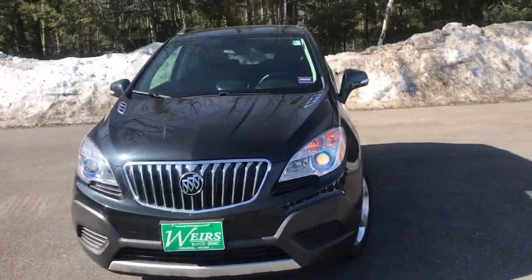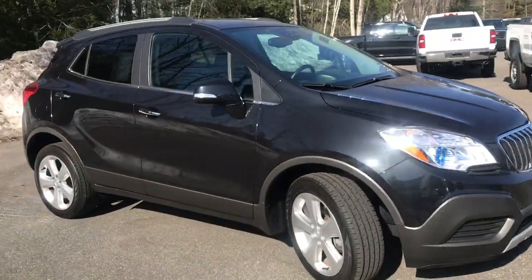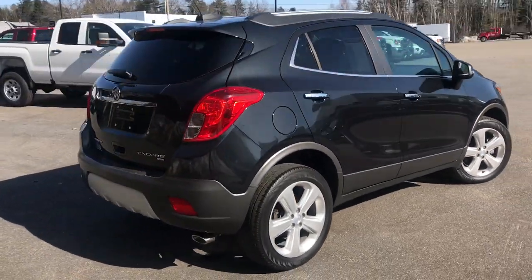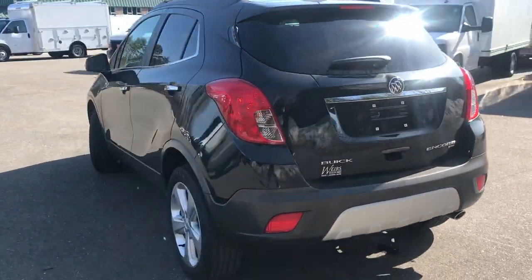Good morning. It's fun to send you a quick walk-around video of this 2016 certified pre-owned Buick Encore all-wheel drive that we have here at the dealership. It has a little over 23,600 miles on it.